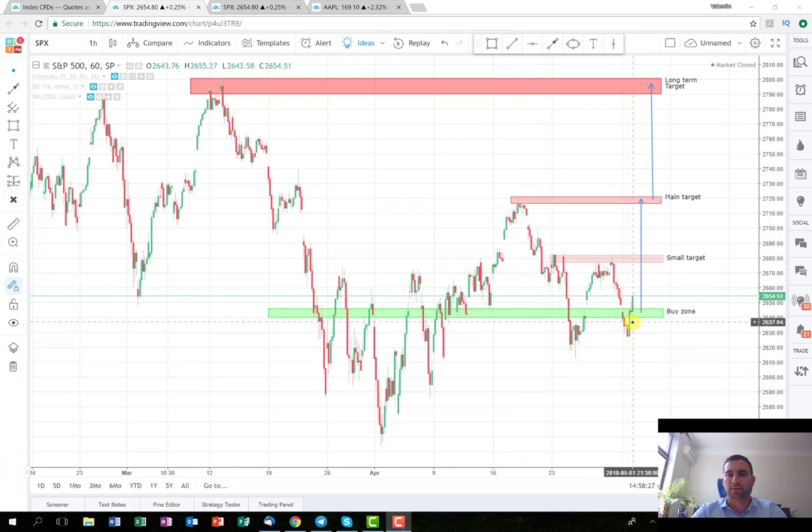As you can see, the index is still closed so it will open at 4:30 local time in Bulgaria. It depends where you are, but never mind — as soon as it opens, I suspect it will probably open with a gap. I'm hoping that it will recover a little bit so the price will retrace and I'll be able to enter from the buy zone here.